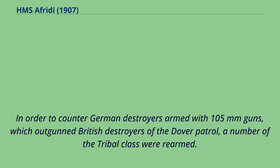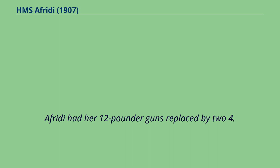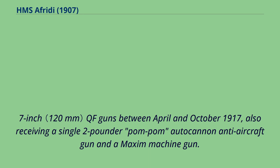In order to counter German destroyers armed with 105-mm guns, which outgunned British destroyers of the Dover Patrol, a number of the tribal class were rearmed. Offredee had her 12-pounder guns replaced by two 4.7-inch QF guns between April and October 1917, also receiving a single 2-pounder pom-pom autocannon anti-aircraft gun and a Maxim machine gun.